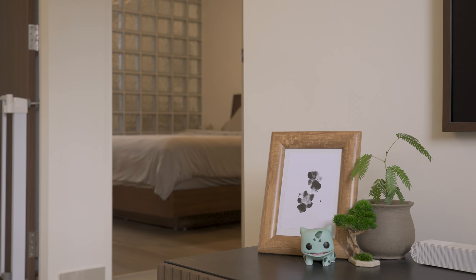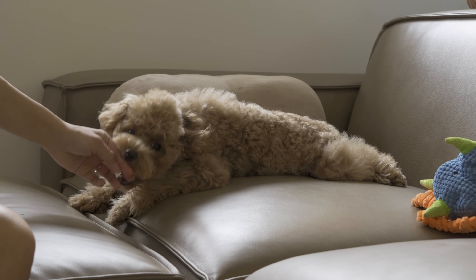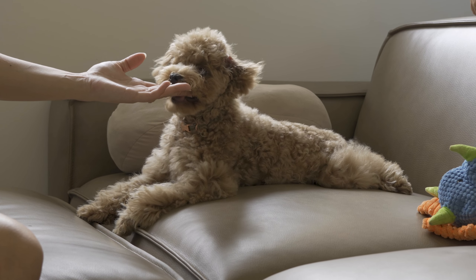This new space has turned us into hermits. We just love relaxing on the sofa and playing with our puppy. If we didn't have to leave, we probably wouldn't.